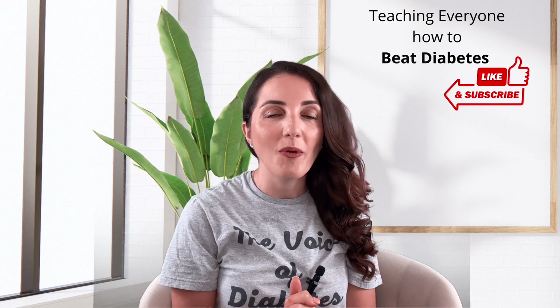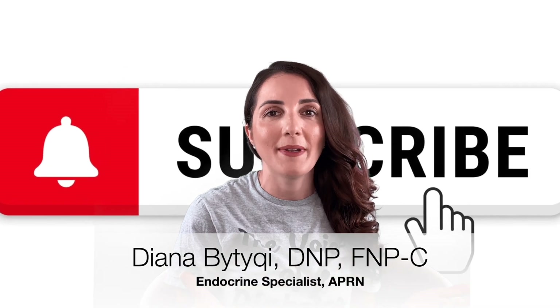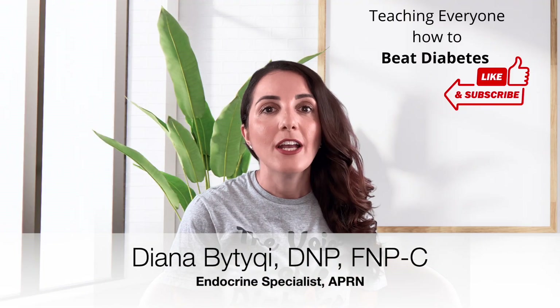Before we get started, if you are new, please consider subscribing to my channel and feel free to comment and share this video with others. So let's get started.